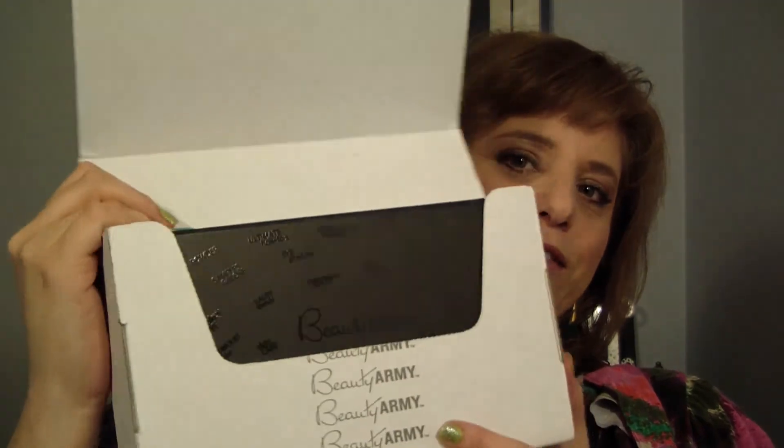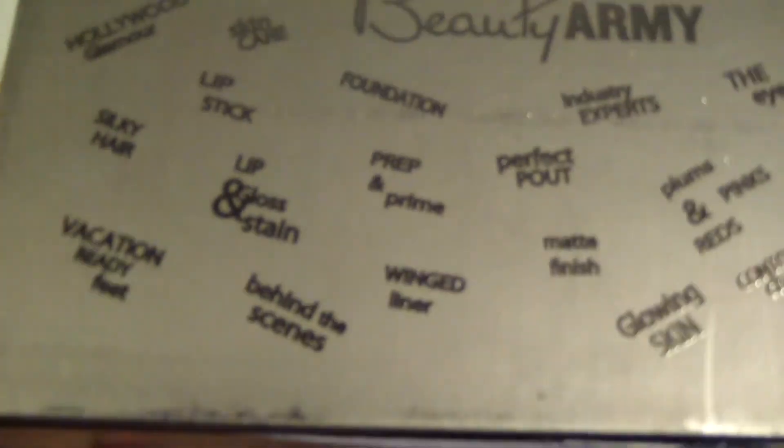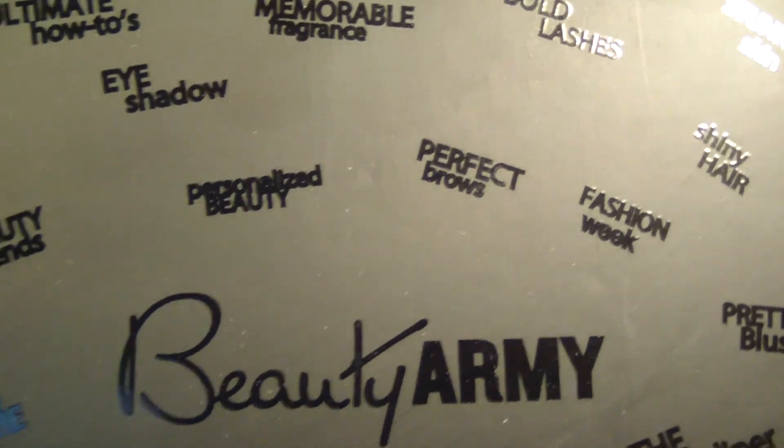They are delivered in plain white boxes that say Beauty Army. The shipping is quite fast — delivered lickety-split. You open them and you see this black box inside. They said from the start that besides letting you choose your own samples, they were going to focus on really luxe packaging, and they really have. Everything is delivered in these black Beauty Army boxes — I think they are adorable. They say Beauty Army and have little sayings like 'foundation,' 'perfect pout,' 'lipstick,' 'beauty trend,' 'samples galore,' 'fashion week,' 'shiny hair.'